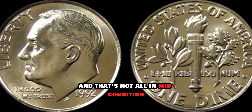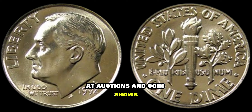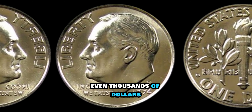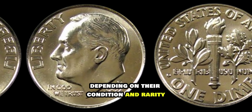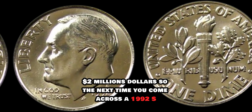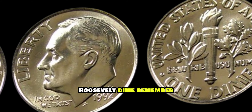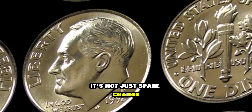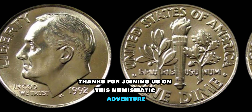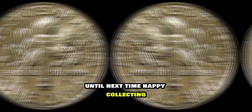And that's not all. In mint condition, this dime can fetch a pretty penny at auctions and coin shows. Some specimens have been known to sell for hundreds, even thousands of dollars, depending on their condition and rarity. The next time you come across a 1992-S Roosevelt dime, remember it's not just spare change — it could be a hidden treasure waiting to be discovered. Thanks for joining us on this numismatic adventure. Until next time, happy collecting!